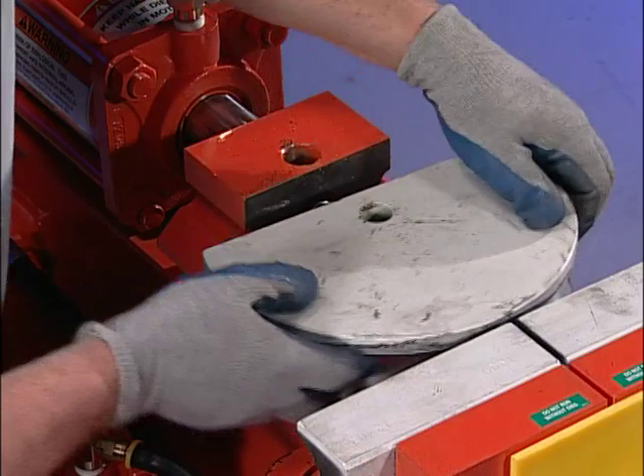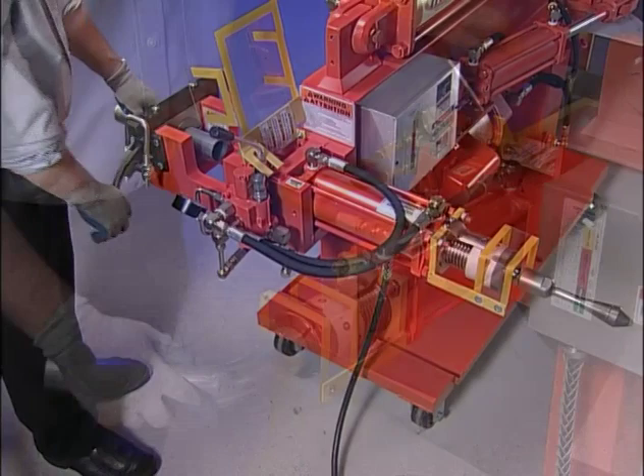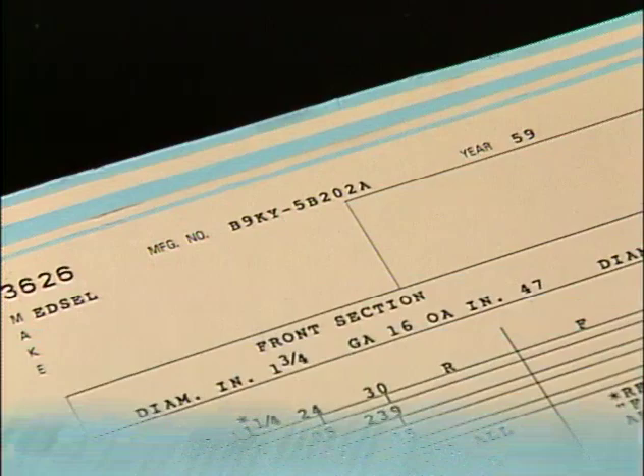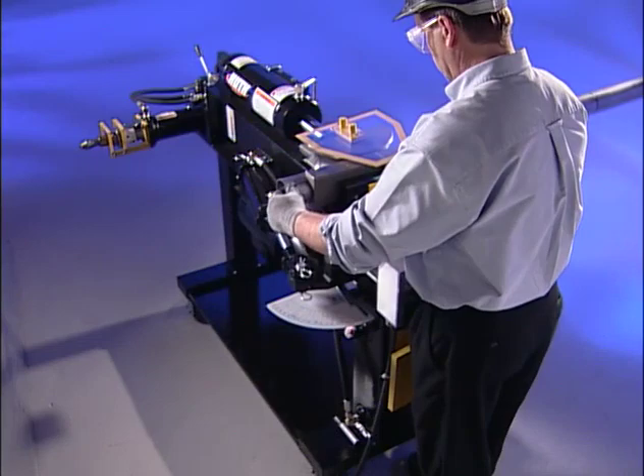We've spent years perfecting our benders to make them versatile and easy to use. To be most effective in your shop, Huth tube benders must be quick, convenient, and accurate — and easy to learn. So we've designed controls that are uncomplicated and easily accessible. And Huth's copyrighted program cards have a reputation of their own for being the most accurate in the industry. They'll enable even the beginning installer to start with a stick of tubing and end up with a perfectly fit pipe.